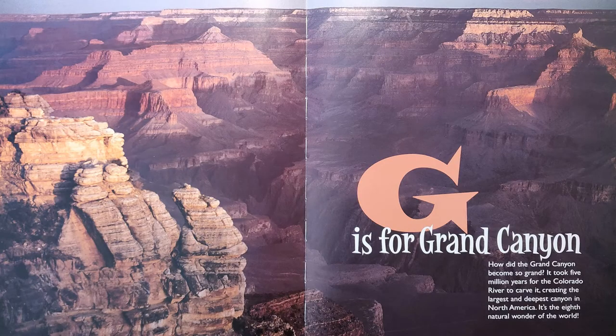G is for Grand Canyon. How did the Grand Canyon become so grand? It took five million years for the Colorado River to carve it, creating the largest and deepest canyon in North America. It's the eighth natural wonder of the world.